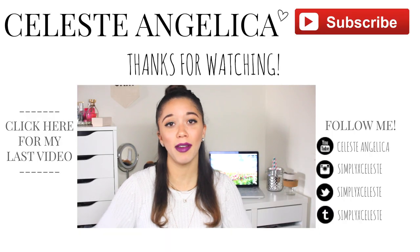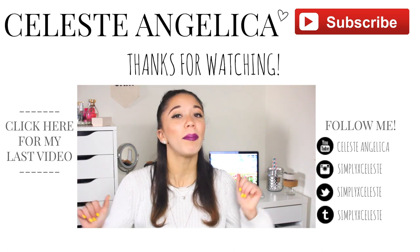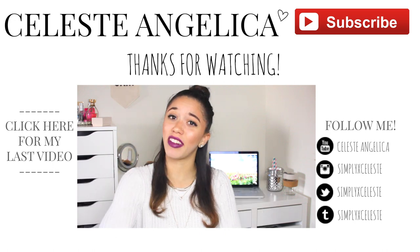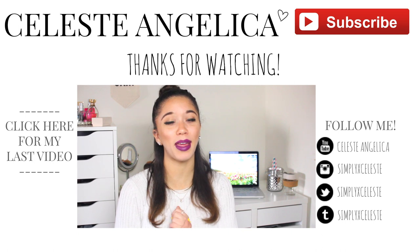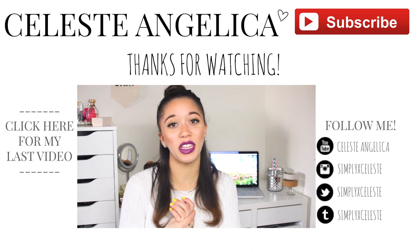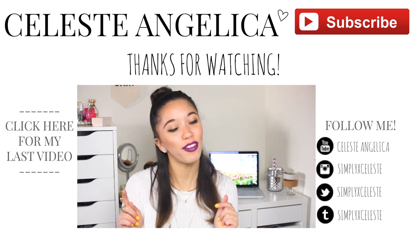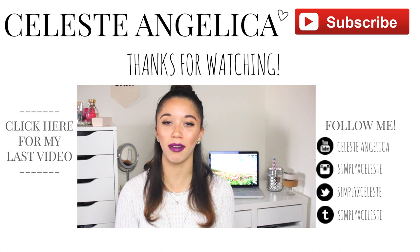So that was everything I wanted to show you for this homeware haul. I hope you enjoyed it and found some things cute and maybe it inspired you to pick up some different things for your home. If you haven't yet subscribed, please do so — it makes me incredibly happy. I upload videos once a week, sometimes twice if I can squeeze it in. Please give it a thumbs up if you enjoyed, and comment down below and let me know what kind of things you'd like to see from me in the future. I have a lot of fun videos planned for this spring — look out for those. I will see you guys soon in my next video. Bye!